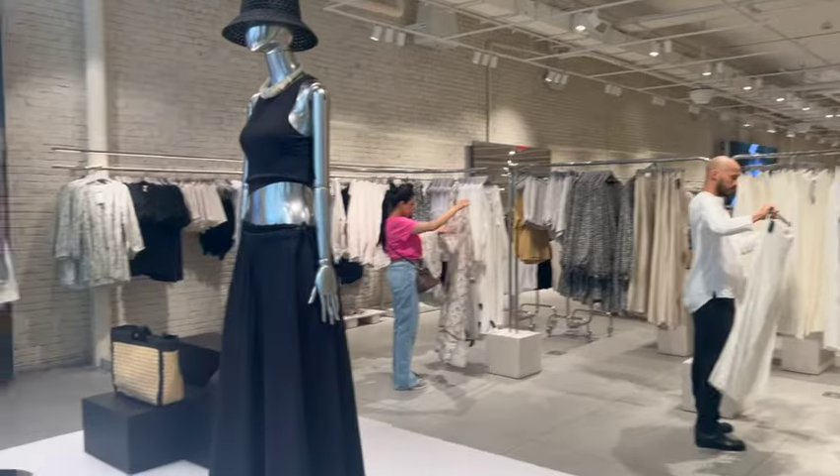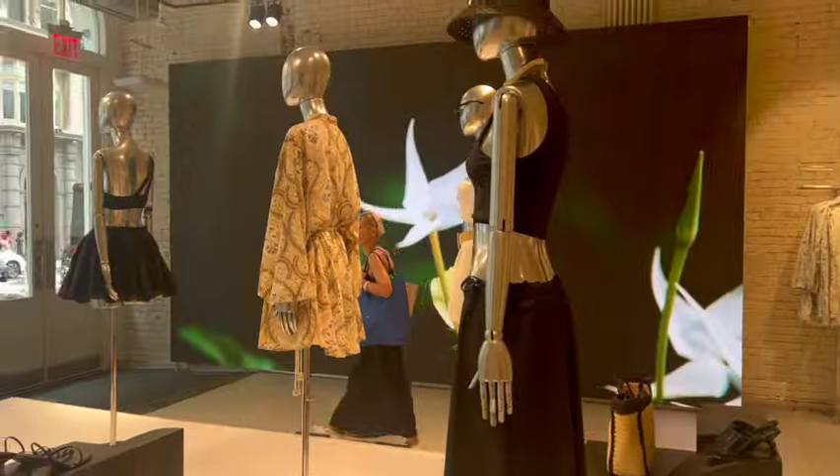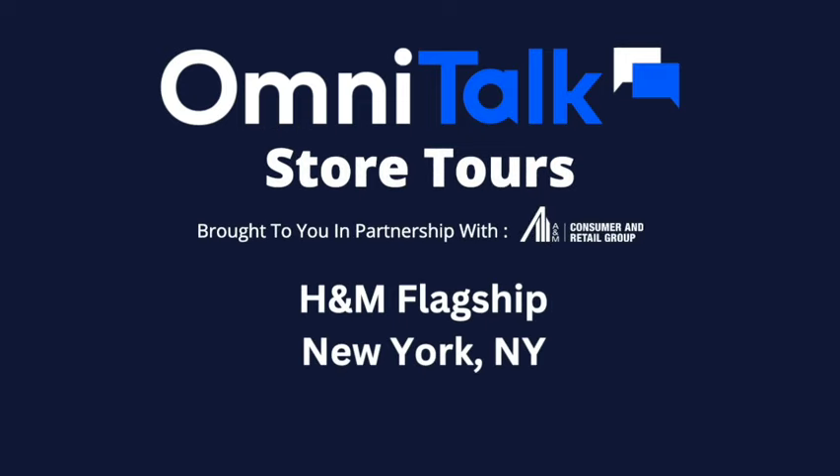An excellent case study of where the future of retail, and especially apparel retail, should be headed. This has been OmniTalk Retail, giving you a glimpse into the future.